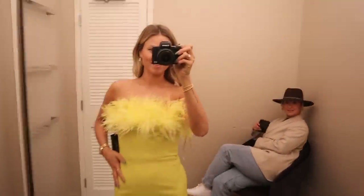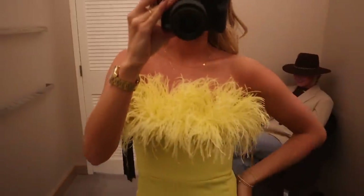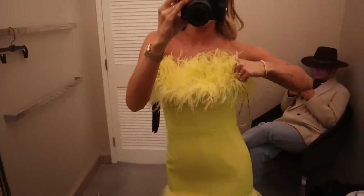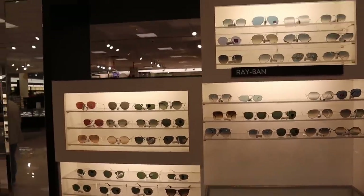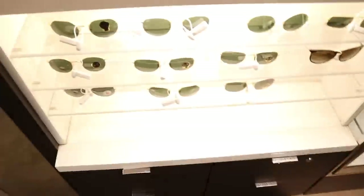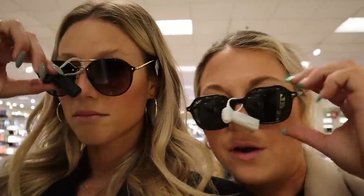We're shopping around and I found this cute dress — it's from a brand called Bronx and something, they have it on Revolve. I'm not a huge fan of the color but it's really cute. Emily is trying on sunglasses — it's hard to tell with things on your face but we're narrowing it down to a couple of pairs.